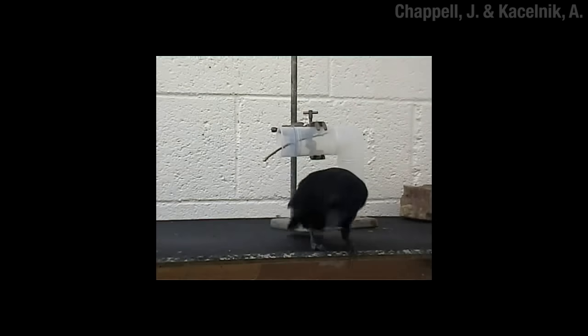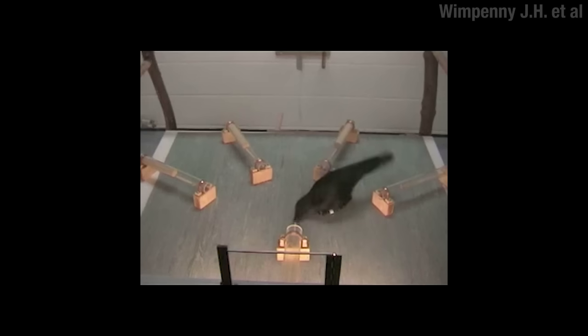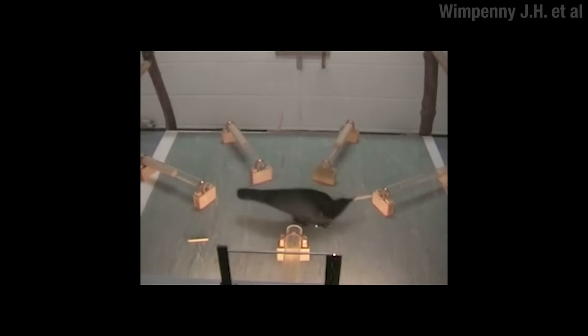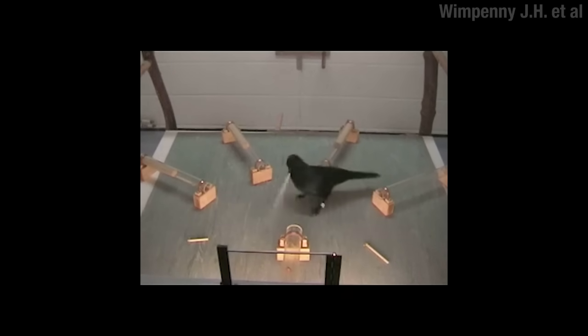But what about multi-step problems? In this case, the food is pushed way back in that front tube, which comes equipped with a woefully short stick. Betty — that's her name — has to use the short stick to get a medium stick, and then the medium stick to get a long stick, and only then can she eat her food. Straight A's for Betty.